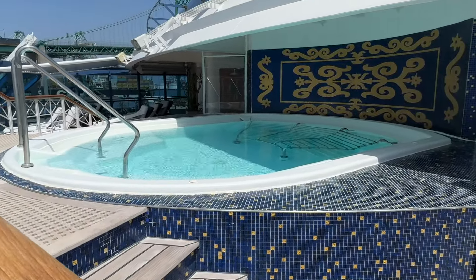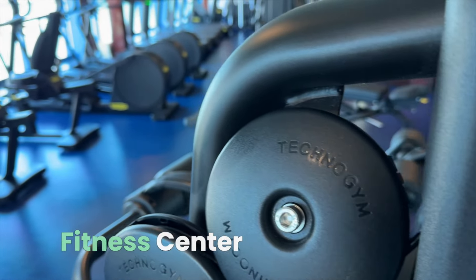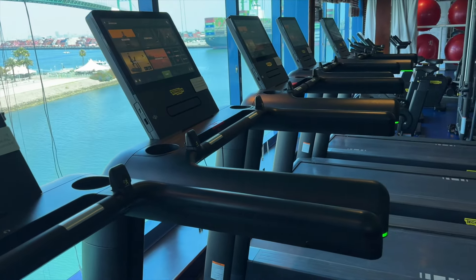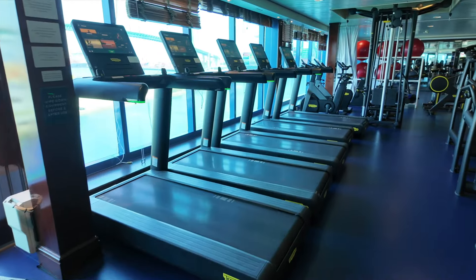The last area we'll look at on Deck 9 is the Fitness Center. The Fitness Center has all the equipment you'll need to work off those extra vacation calories. There's tons of machines in here, along with free weights and treadmills with beautiful views.